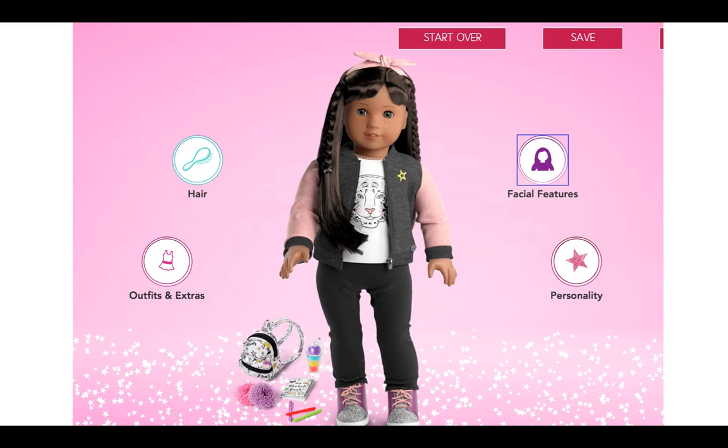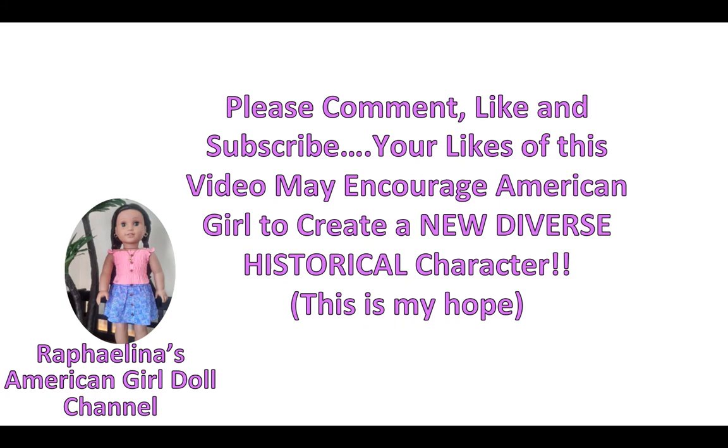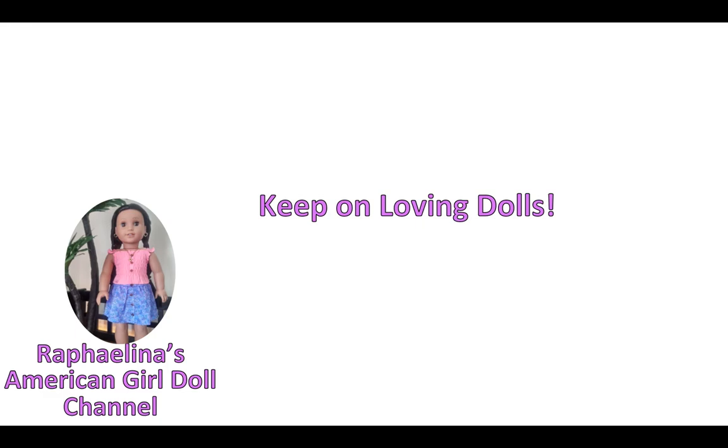Let me know if you think I should buy her, and what you think would be a cool Alaska Native name for her. My hope with this video is that if it gets enough likes, it'll move up in the feed and American Girl will get to see it and hear ideas about creating more diverse historical characters. I already have ideas for maybe three of these kinds of videos in the next few weeks. Anyway, keep on loving dolls — thank you guys so much, I really love interacting with you and having you as part of my doll family. See you in the next video, bye!